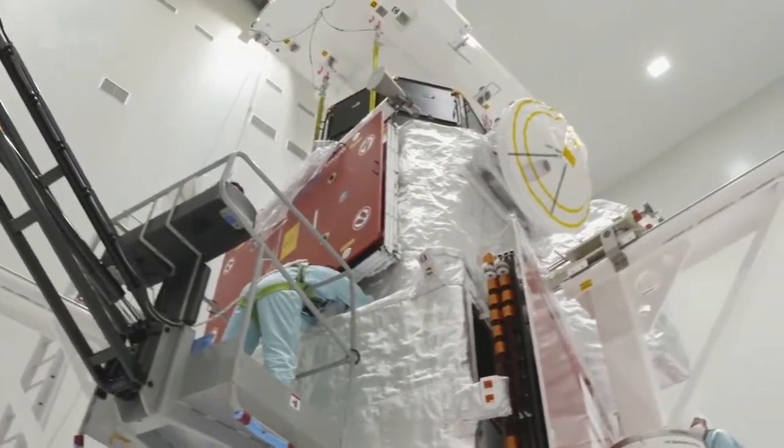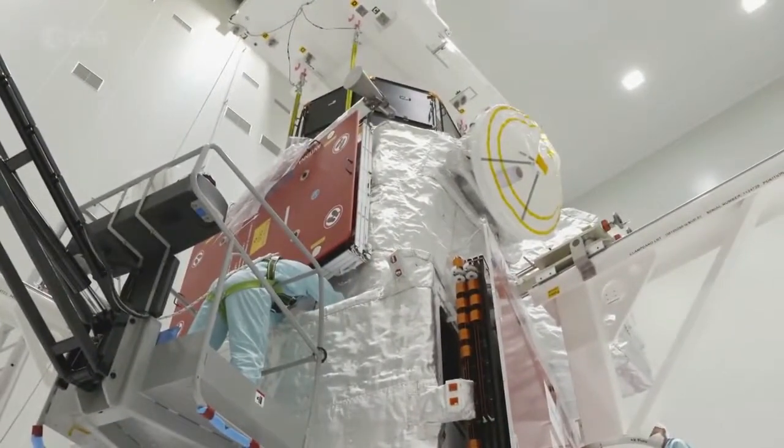80% of our material needs to be re-qualified for this mission because we hadn't tested before in that harsh environment. It's a real challenge to go there and to bring two spacecraft into orbit around Mercury.